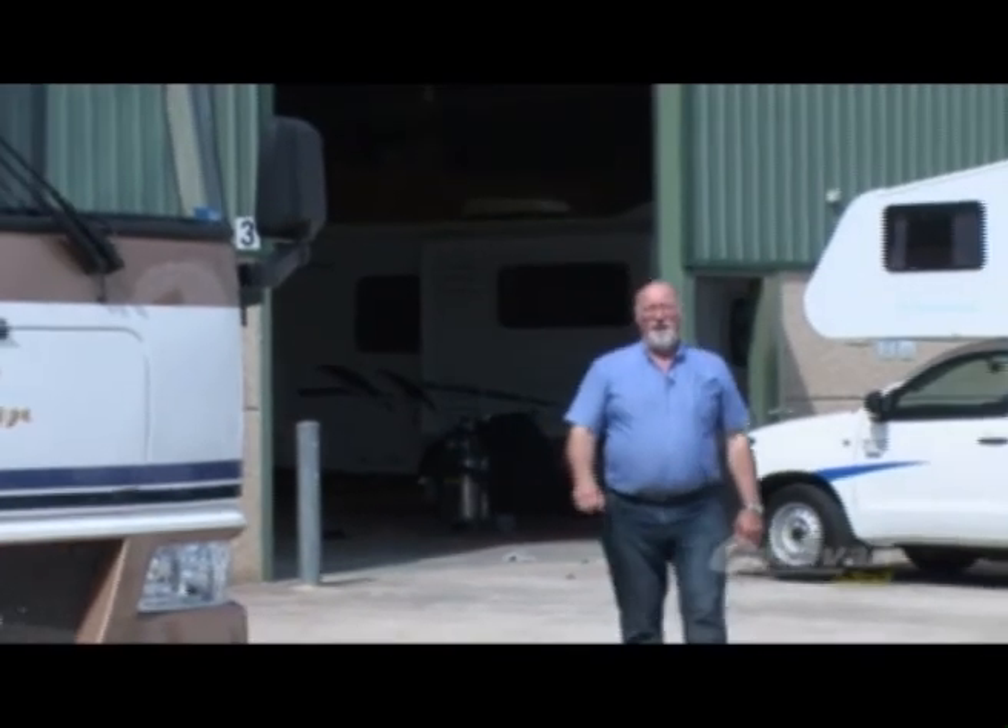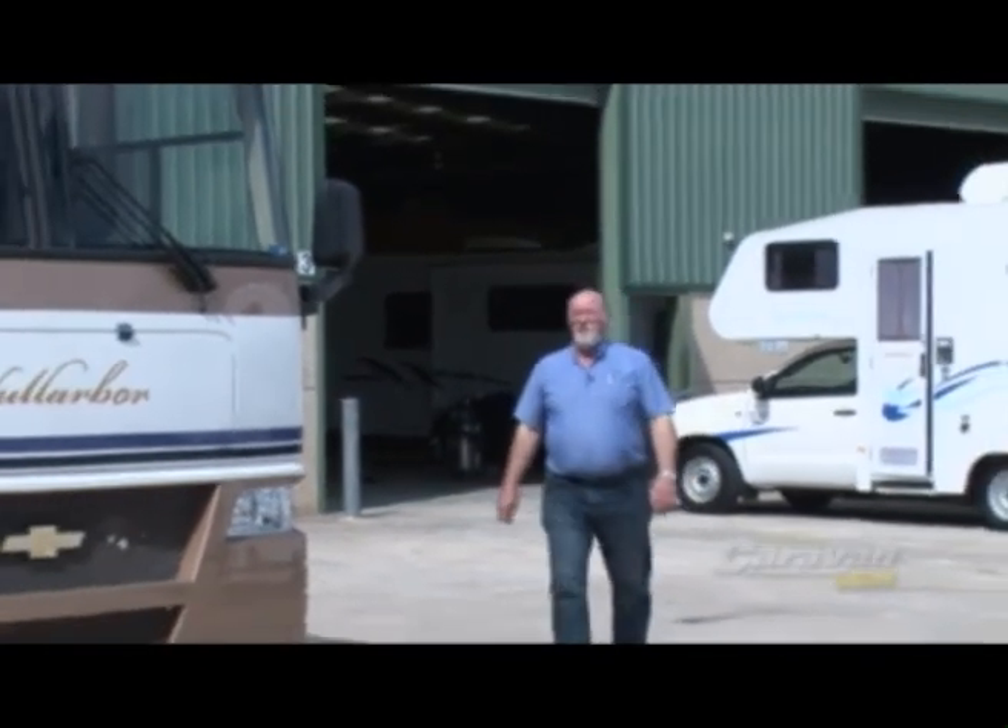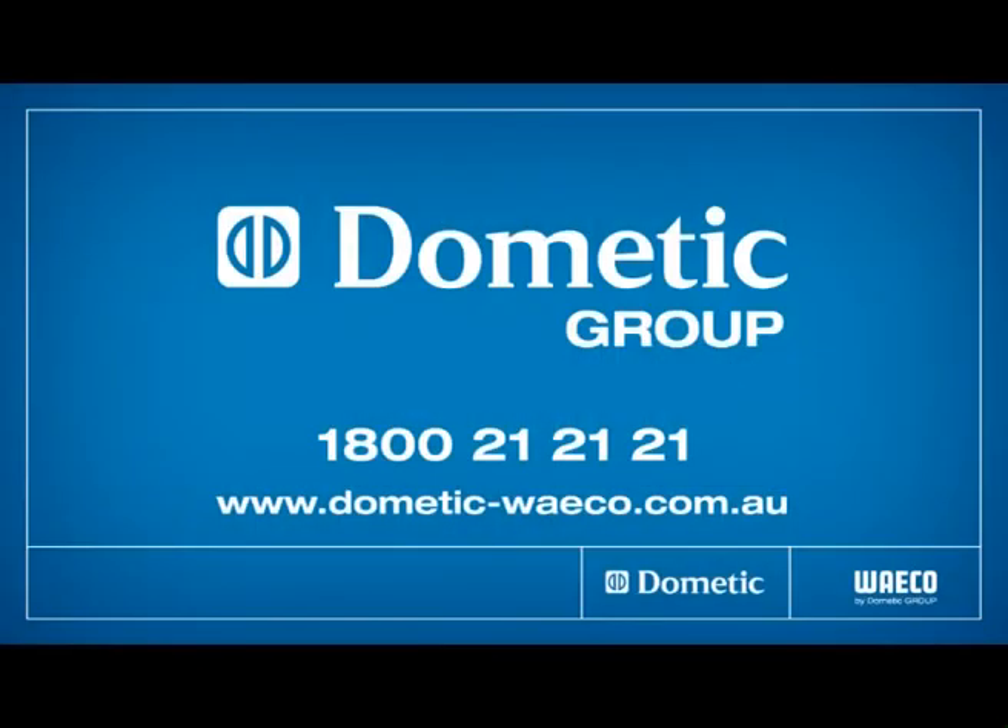So that's how Winnebago uses Dometic product. A lot of other manufacturers use Dometic product also and this will give you a trouble-free holiday and an enjoyable trip around Australia. Dometic is truly committed to innovative products. For more information on Dometic products, simply go to the Dometic website or call the number on the screen.